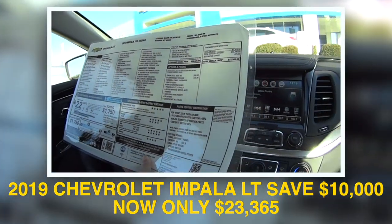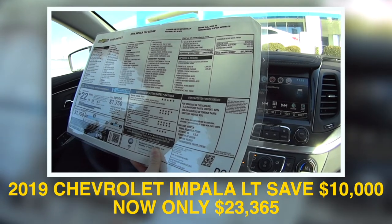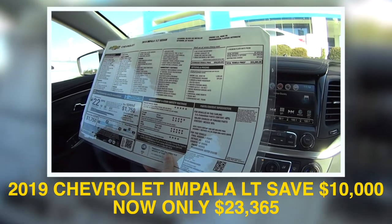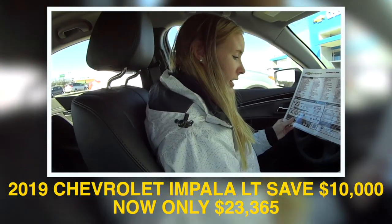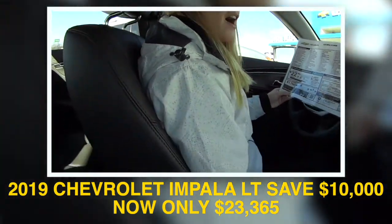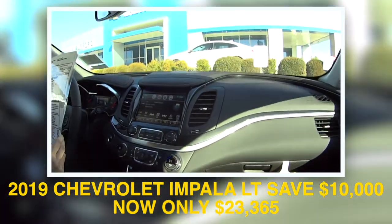This thing is really sharp. We've got over 33 listed on this. How much is it now? I believe it's 10 grand off — $23,365.